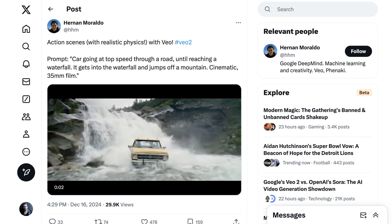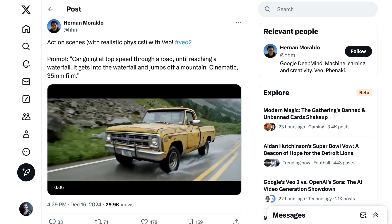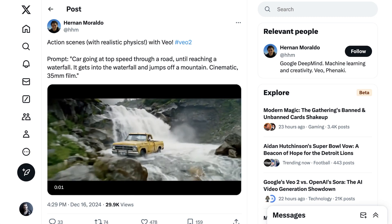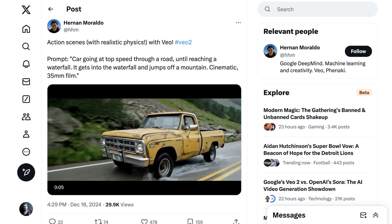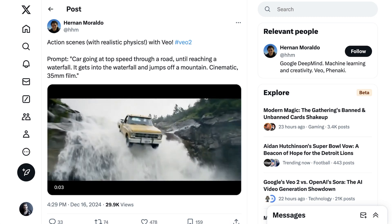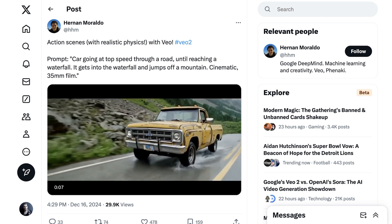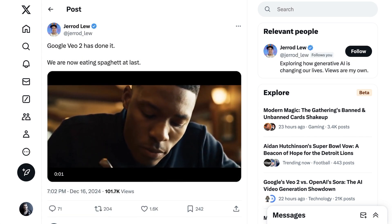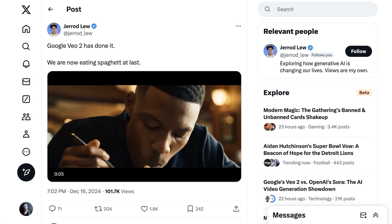There's a video of a truck speeding down a road and then veering off to go over a waterfall. This truck video demonstrates a range of really tricky physics problems where other models have been challenged. Then, of course, there's the classic throwback to those Will Smith videos from about a year and a half ago, with a successful video creation of a man eating spaghetti. It's definitely the control of physics that has people most excited.